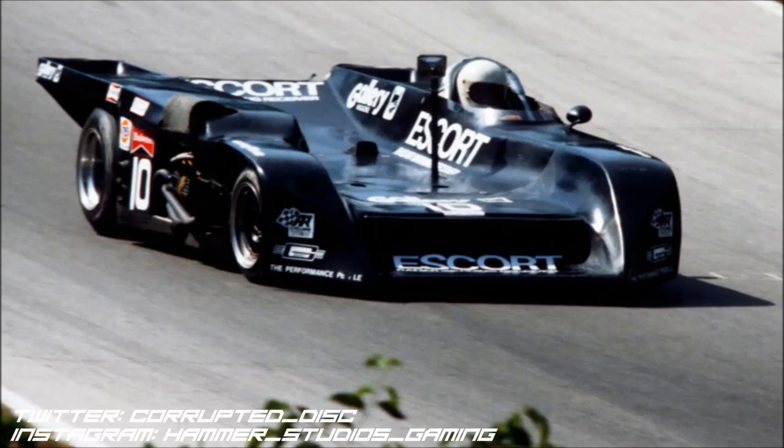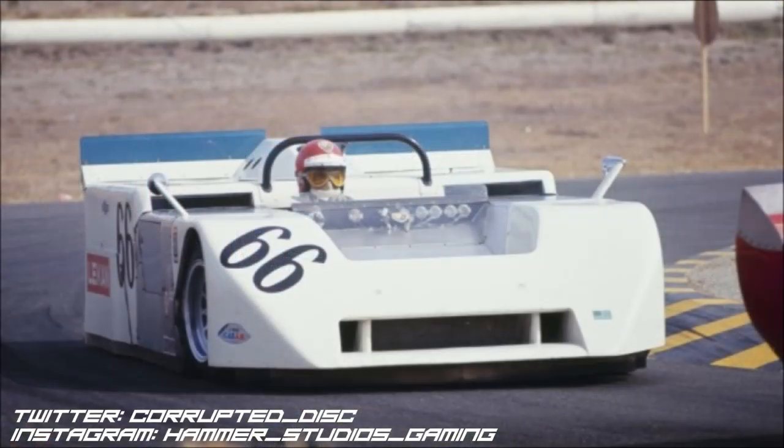Speaking of its rival — obviously the Chaparral 2J was going to be on the list and high on it. As much as I love the Adams Escort, I'd still give the crown of most innovative racing car of all time to the Chaparral 2J. It was easily 40 or 50 years ahead of its time. It never actually won a race and was dangerous when it broke down. But it's still an icon — the ultimate example of function over form.